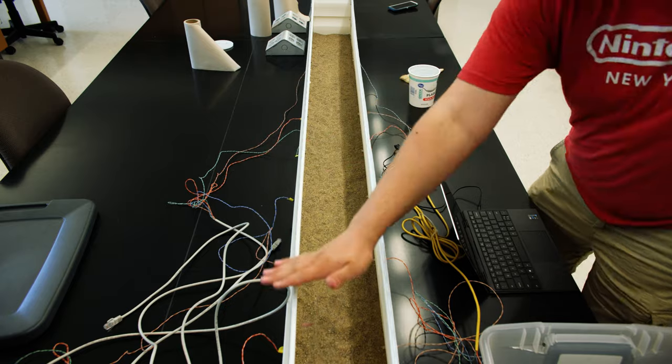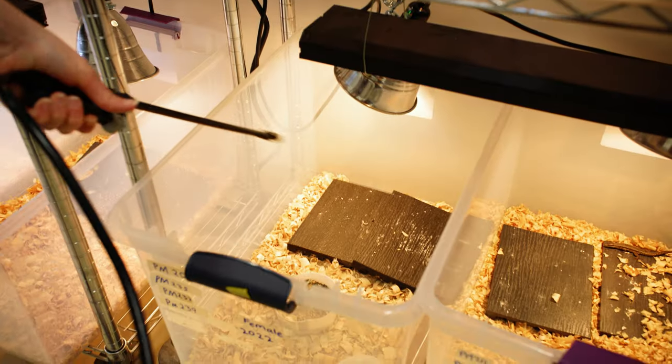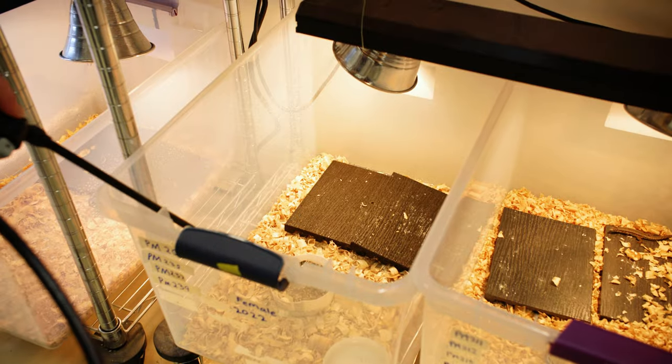We feed them mealworms and give them water. We fill the water dish up and spray the sides of the cages so they can drink off the sides — it also creates a humid type of environment, because reptiles need that humidity for their skin.